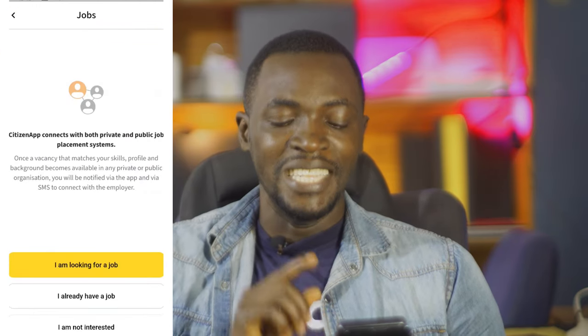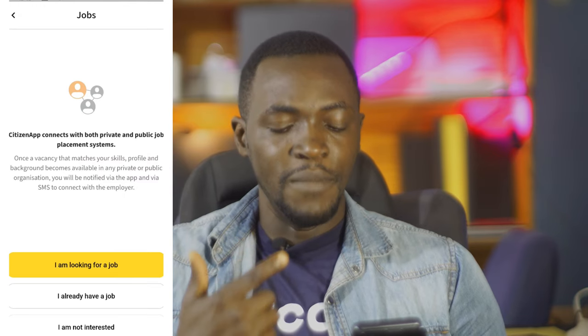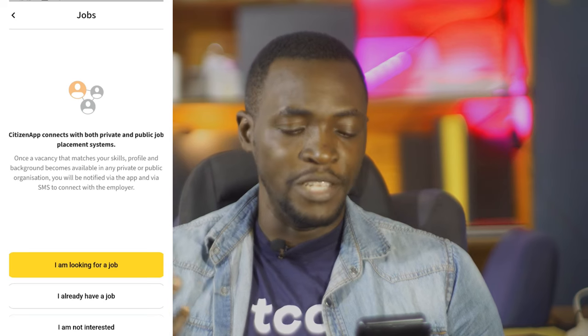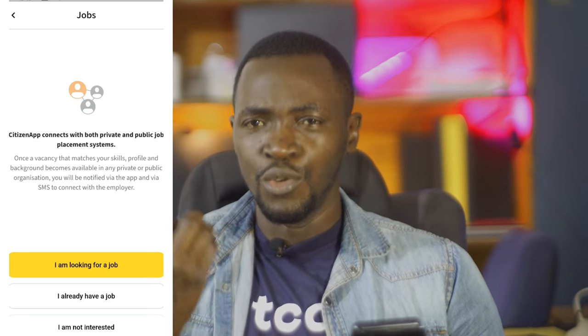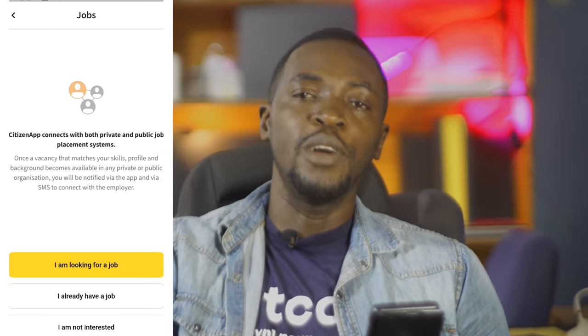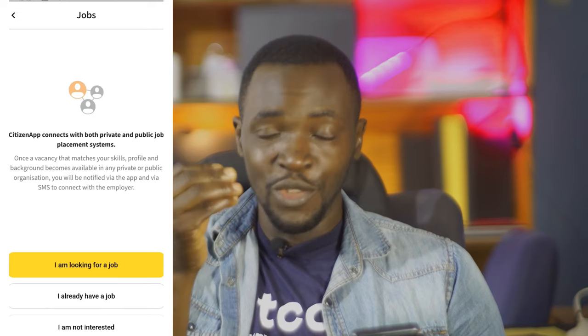If you go to jobs, the idea behind this feature is to help the government know how many people are employed or unemployed in the country — basically to know the employment status of citizens. So if you are an unemployed citizen, this is a time for you to show that you are not employed.